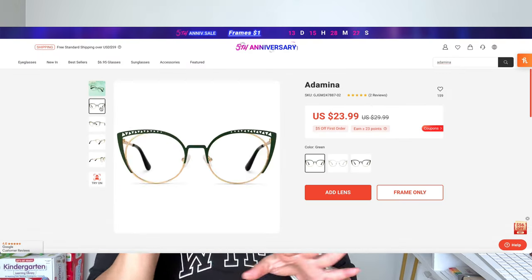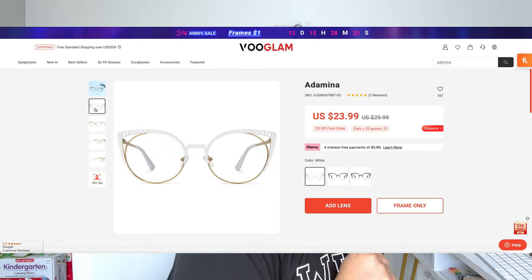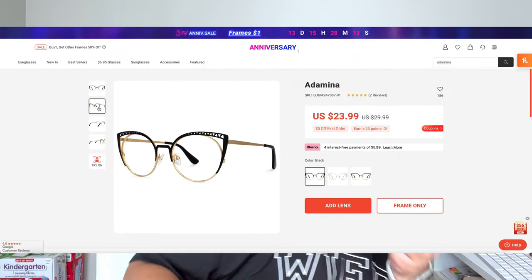Last but not least, we have Ademina. These ones come in three different colors: the white ones, which I think are so cute and so pretty, then they have one where this part is like a dark forest green, and then they also have a black pair.